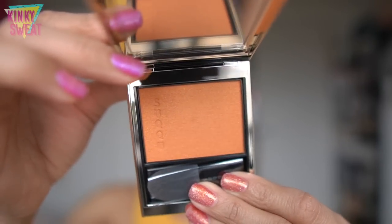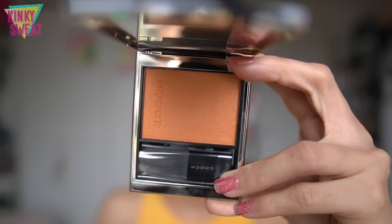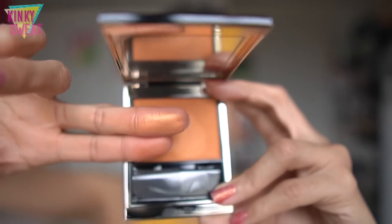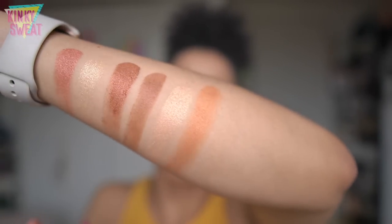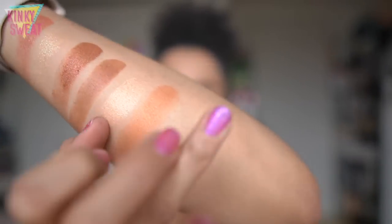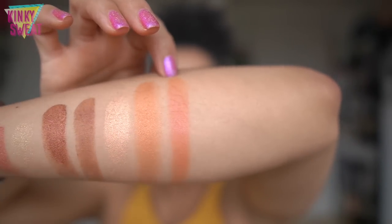Next up, we have the Melting Powder Blush, also retailing for $44.50. We have 101 Hoteriiro — a deep orange with a hint of red for a bold summer look — and it's limited edition. This is more of a burnt copper shade. I also pulled out shades 06 and 08 from the original Melting Blush collection for comparison. Shade 06 is a little more coral, next to 101 which is more burnt orange. You detect a little more coral from that shade.